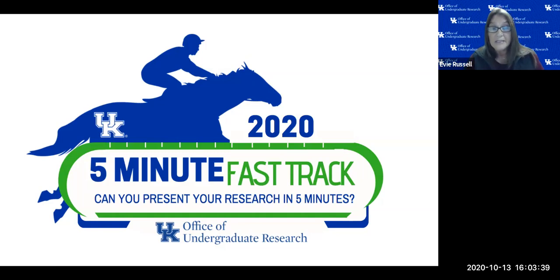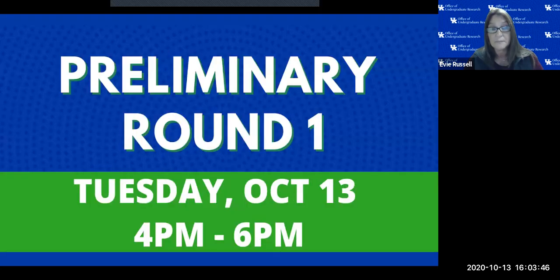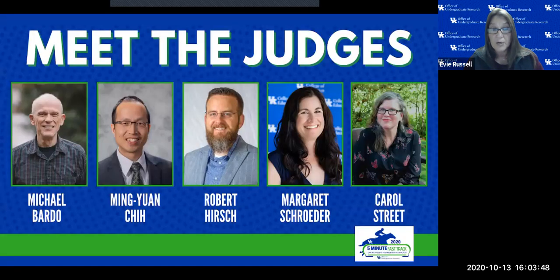Now I would like to introduce and thank our panel of judges: Dr. Michael Bardo, Department of Psychology, College of Arts and Sciences; Dr. Ming in the College of Health Sciences; Dr. Robert Hirsch in the College of Ag and Biotechnology; Dr. Margaret Schroeder, College of Education, STEM Education; and Carol Street, UK Library Special Collections Research Center.